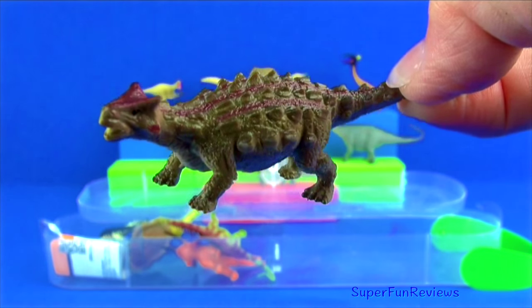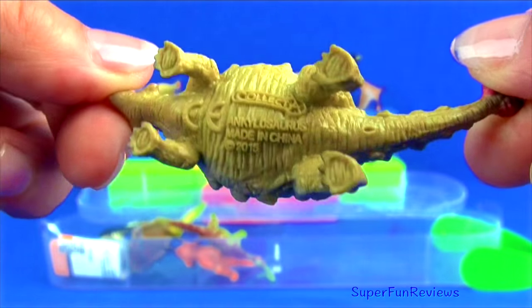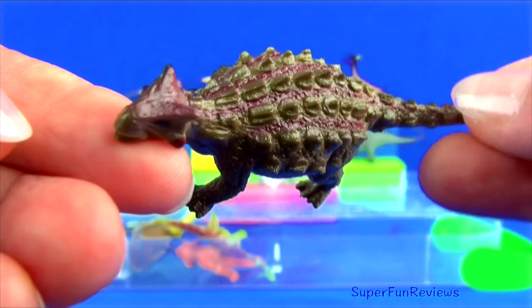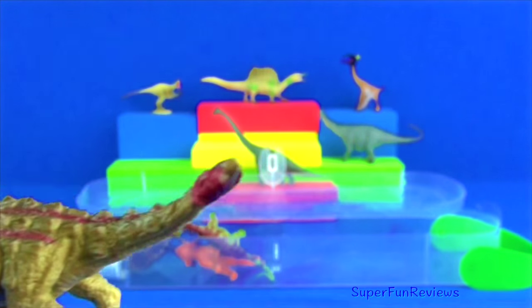Ankylosaurus lived in the late Cretaceous period. Ankylosaurus was a prehistoric tank with oval plates protecting its whole body, except the underbelly. These plates, the two rows of spikes along its body, a horned head and a club-like tail, protected it well from predators.